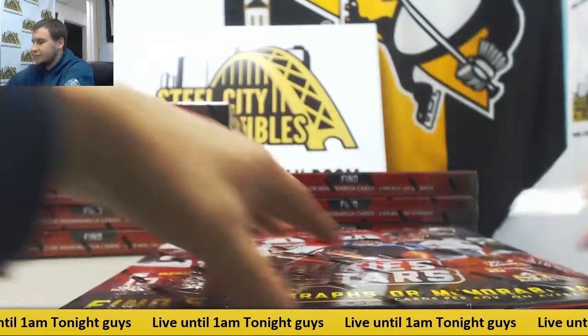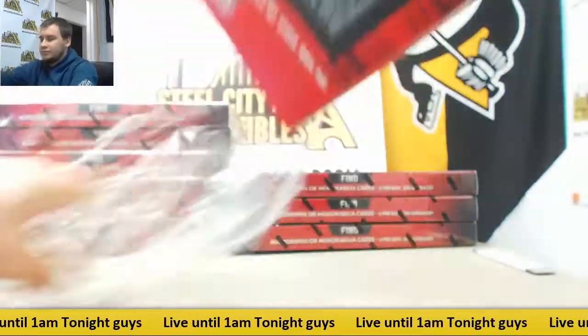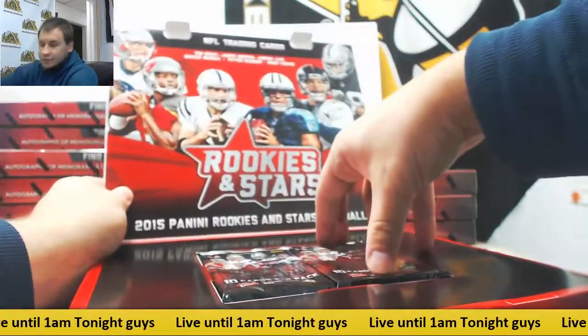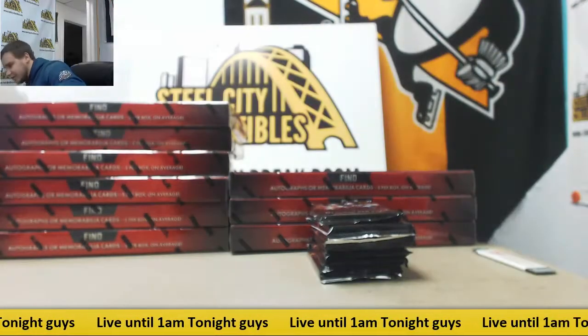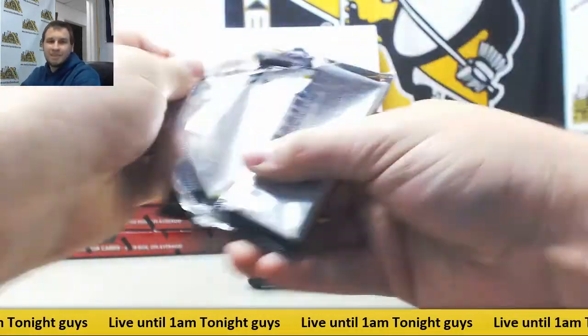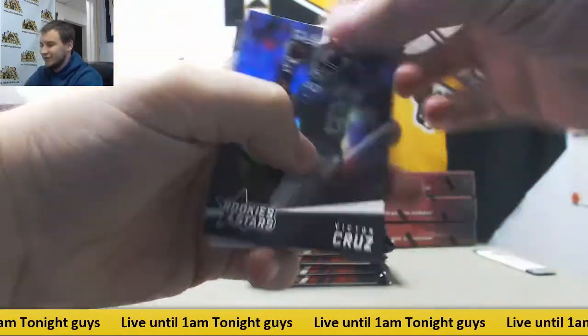Alright, next box, moving right along. Mitch, how depressed are you about Carson Wentz? Pretty much yeah — they haven't confirmed it but it's pretty obvious at this point.